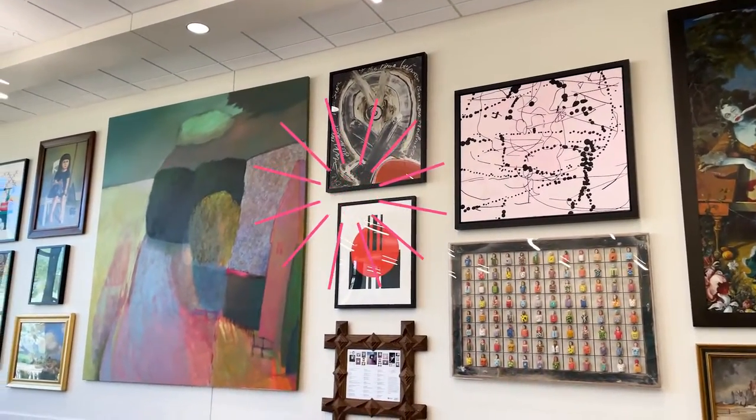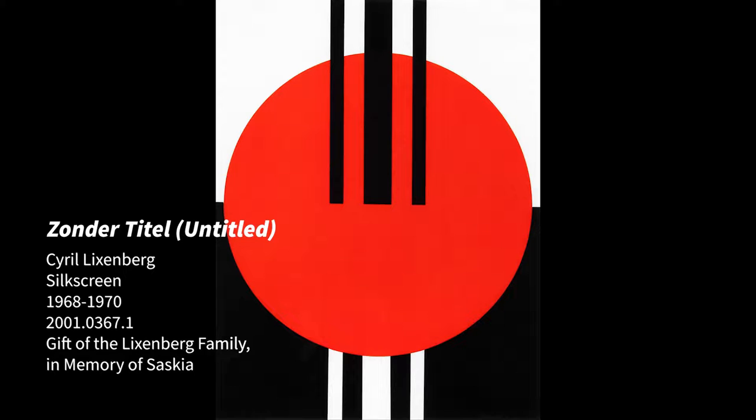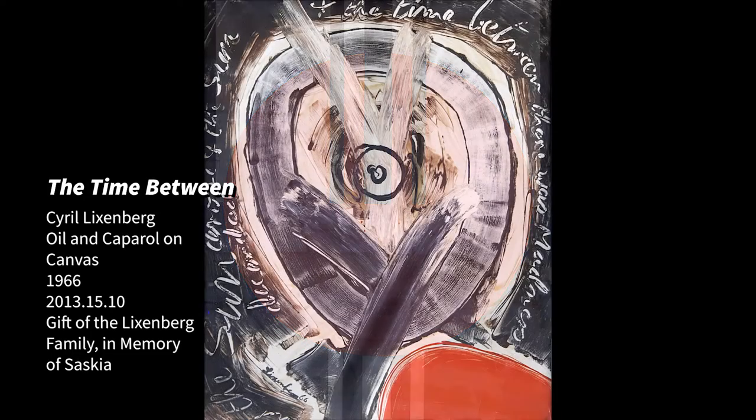Shown here are two works of art by Dutch artist Cyril Lixenberg. You'll see prints and sculptures by Lixenberg all over GVSU's campuses. His work explores the dimensionality of shape through eloquent, uncomplicated interactions with the addition of color to provide an extra dimension.